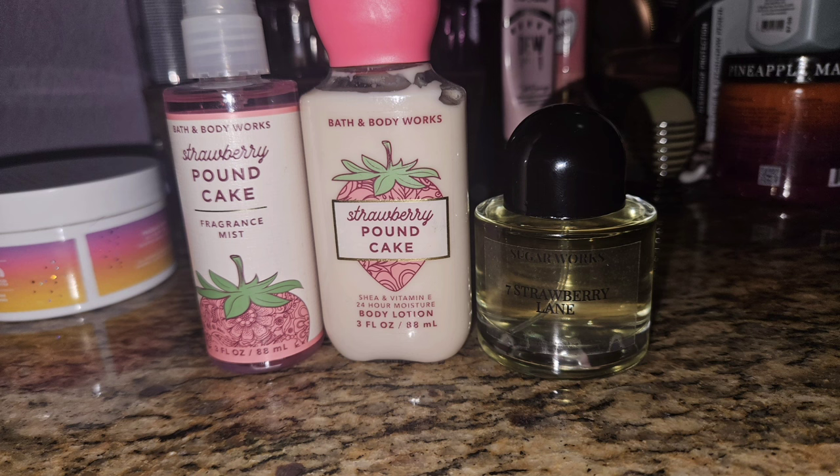We had huge storms and lost power for almost two days, but I was dedicated and still took a picture of my scent of the day. I moved on to Strawberry Pound Cake, my favorite scent — it's gourmand perfection, just like a strawberry shortcake. I paired it with my Seven Strawberry Lane by Sugarworks, which is basically just strawberry but incredibly strong. Like two or three spritzes was more than enough, but it smelled amazing together.